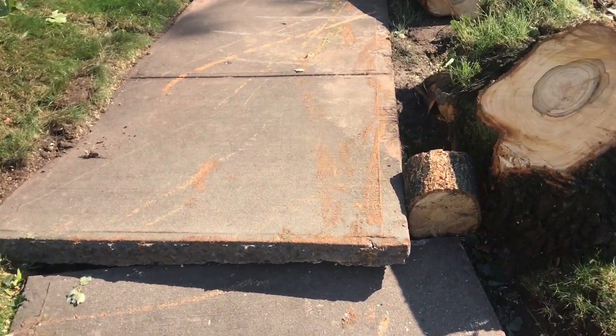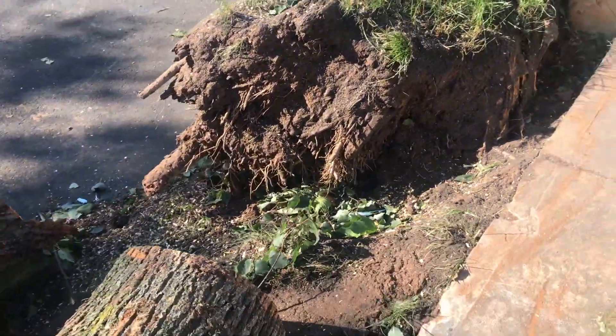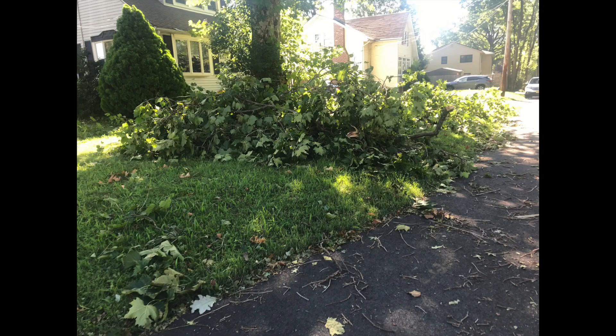Look at this, it took up this whole sidewalk. Hey y'all, so for those of you that don't know, last night we had a major tropical storm just roll right through here for a couple of hours, so today I'm going to show you a little bit of the damage and hopefully get some of it cleaned up.